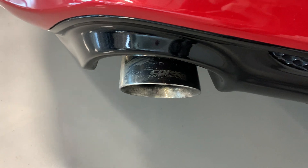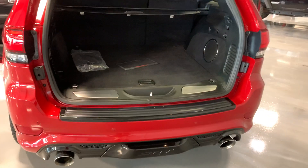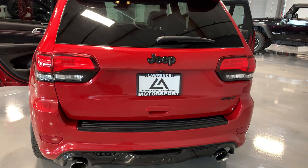Corsa Performance Exhaust — hear that in a sec. To close the trunk, all you have to do is press this button on the side, then get out of the way and it closes. Just like that.